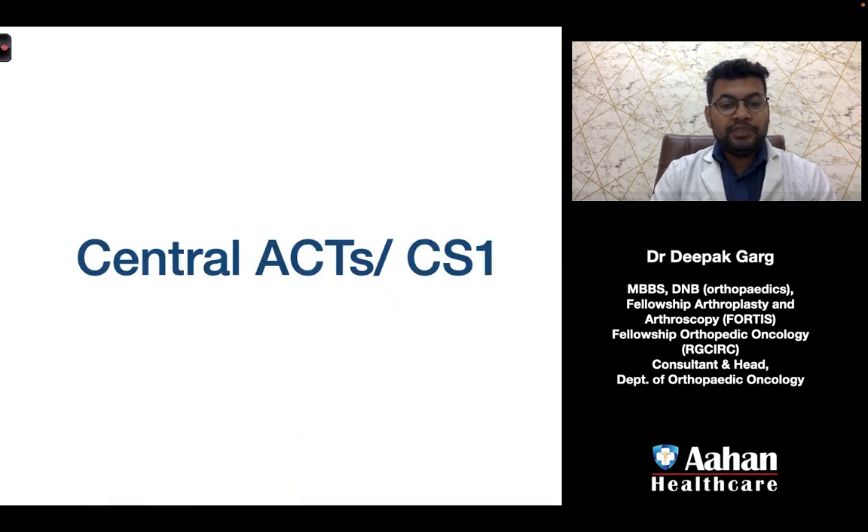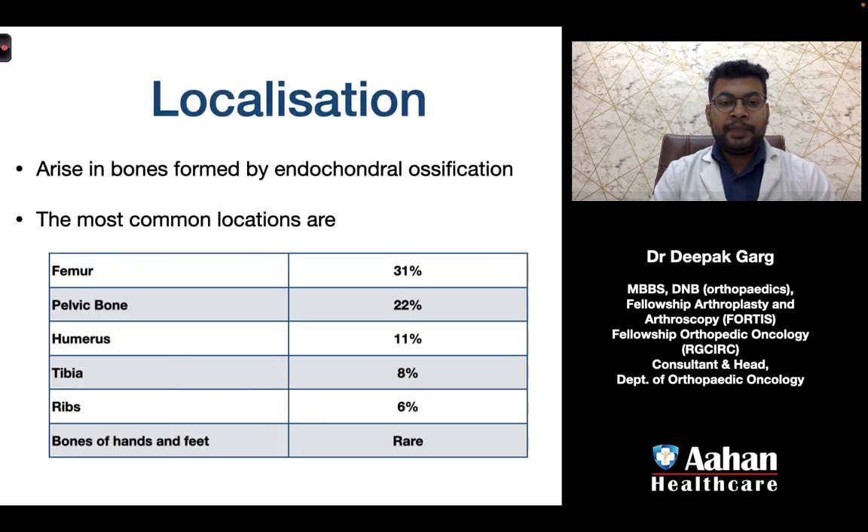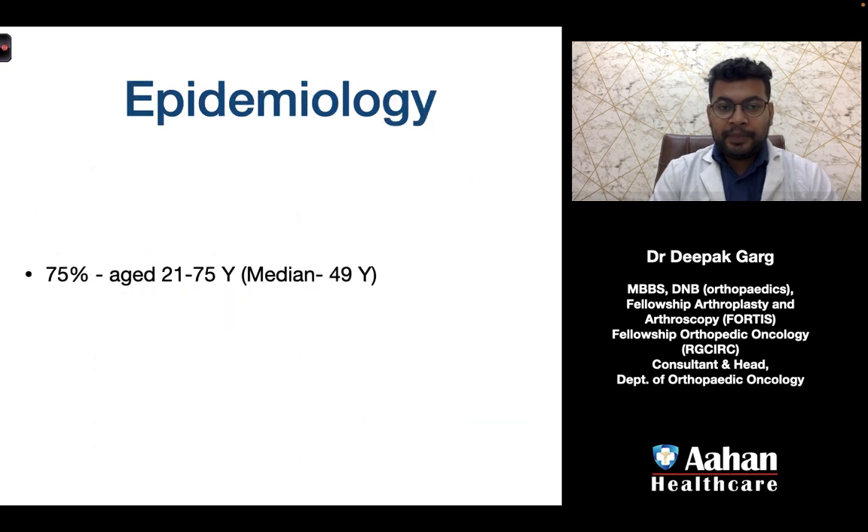In this video we will focus on central ACTs or chondrosarcoma grade 1. These arise in bones formed by endochondral ossification. The most common locations are the femur, pelvic bone, humerus, tibia, ribs, and bones of the hand and feet. Seventy-five percent of patients are aged between 21 and 75 years, with a median age of 49 years.